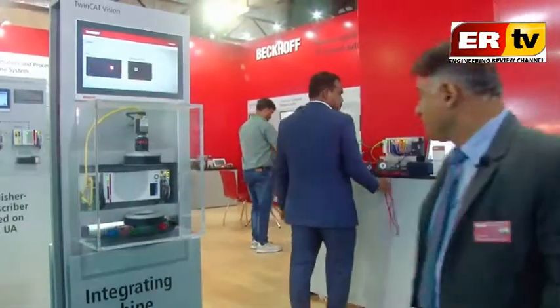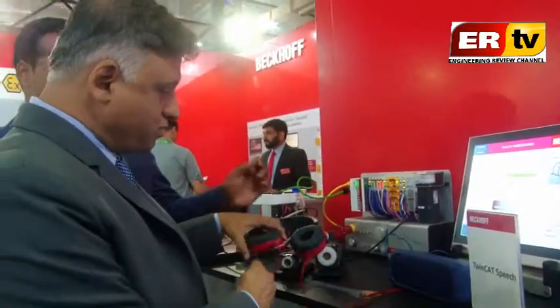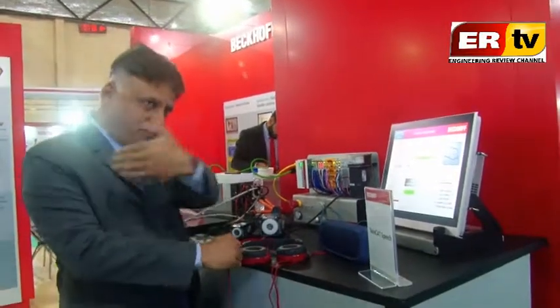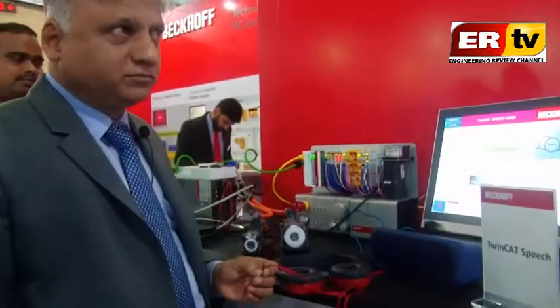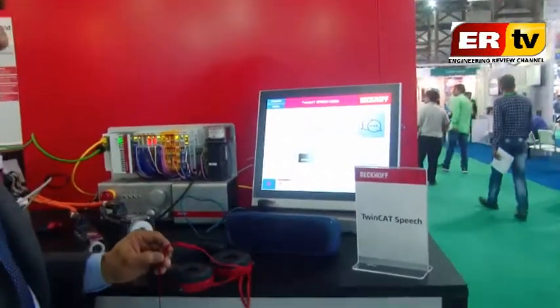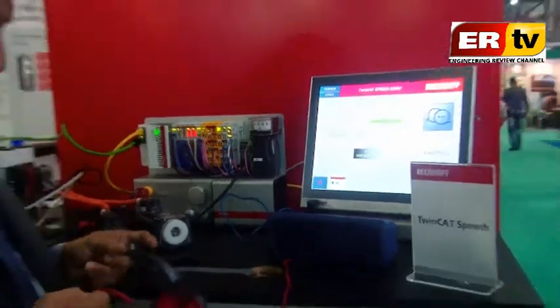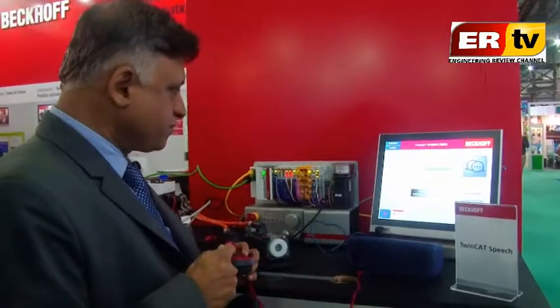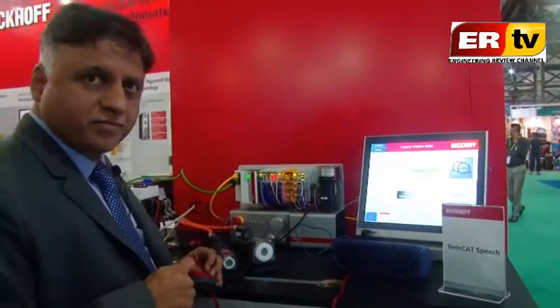Now the TwinCAT speech demo — wherein I can give a command to the machine. Hello TwinCAT. TwinCAT speech is greeting you. We are demonstrating the AX5000 drives with STO functionality. The CX5020 is the brain, with Bekoff safety PLC connected. Safety PLC logic controls STO commands of the drive. TwinCAT speech runs on CP2215, recognizes speech commands, and sends them to CX5020 over ADS. CX5020 acts on the command and sends a response. Available commands: Run system, Stop system, Speed up drive, Slow down drive.